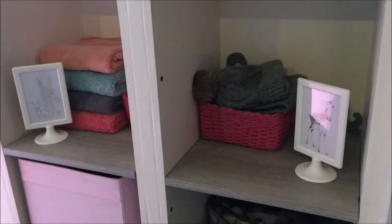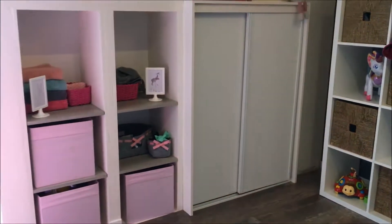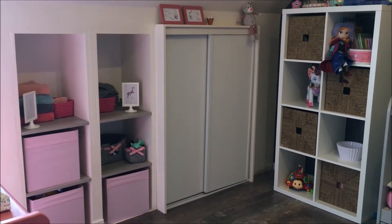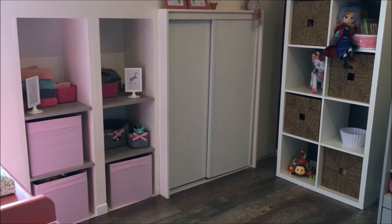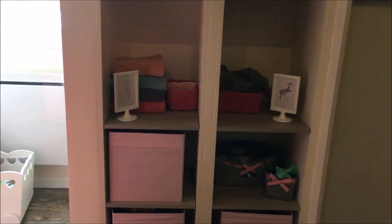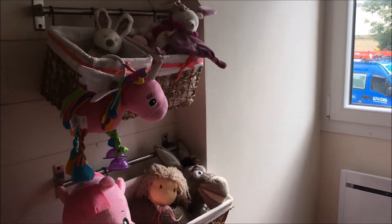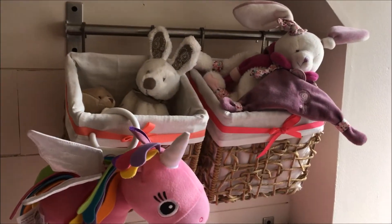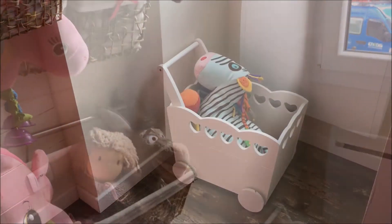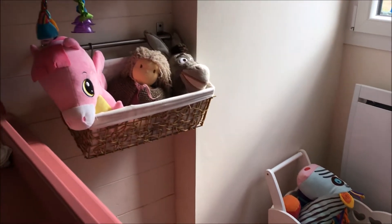On retrouve ici des rangements qui sont sous les niches. Mon beau-père a eu la belle idée d'exploiter les niches, parce que du coup on gagne énormément de place pour les rangements. Je vous ferai un petit topo exprès pour ça sur les rangements de la chambre d'Anna. Là on retrouve des petits paniers, et un petit coffre à jouets sur roulettes de chez Verbaudet — ça fait un boucan monstre quand ça roule, c'est plus une déco quoi.